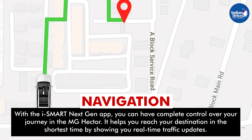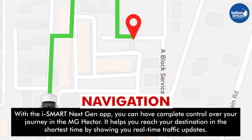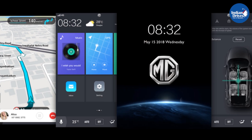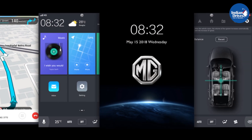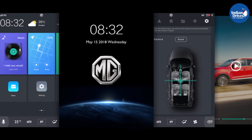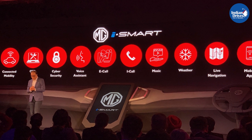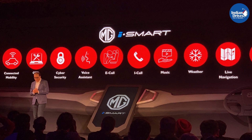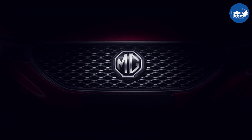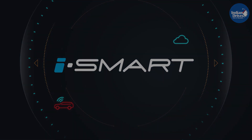Navigation. With the iSmart next-gen app, you can have complete control over your journey in the MG Hector. It helps you reach your destination in the shortest time by showing real-time traffic updates. The brain of the iSmart next-gen will be housed in a 10.4-inch head unit. The screen is designed with a vertical interface that allows the driver to control the entire car system with just a touch or voice command. The head unit is built to withstand extreme climatic conditions of India and comes preloaded with entertainment content. To be available for sales by June, the MG Hector with iSmart next-gen will be the first internet car in India that will redefine connected mobility.